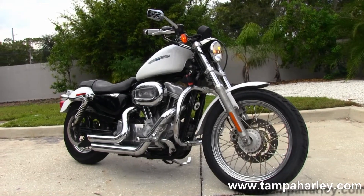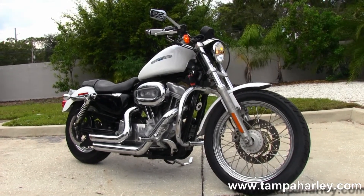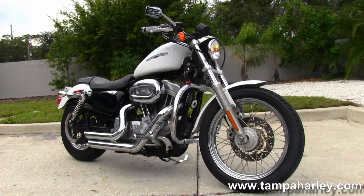We are rated number one in customer service and have over 200 pre-owned bikes in stock. We ship used bikes anywhere in the world, so check out this 883 Sportster and the rest of our eye-popping inventory by visiting us at TampaHarley.com.